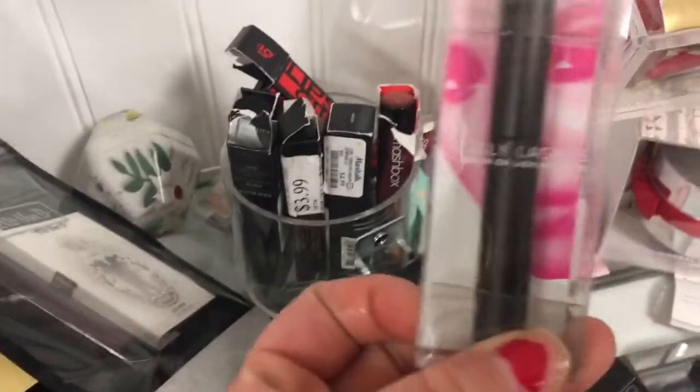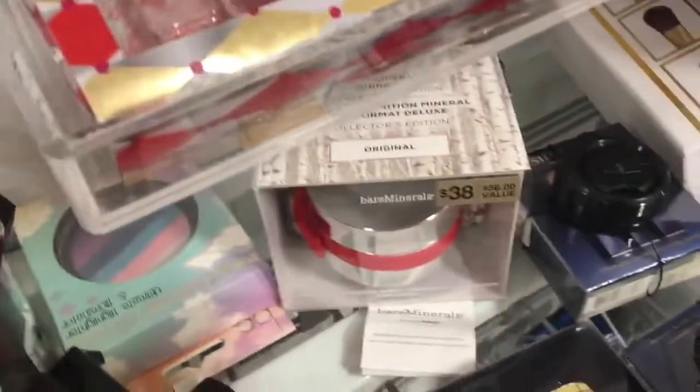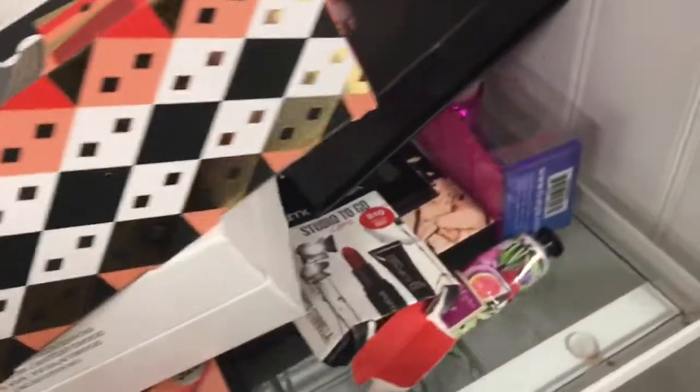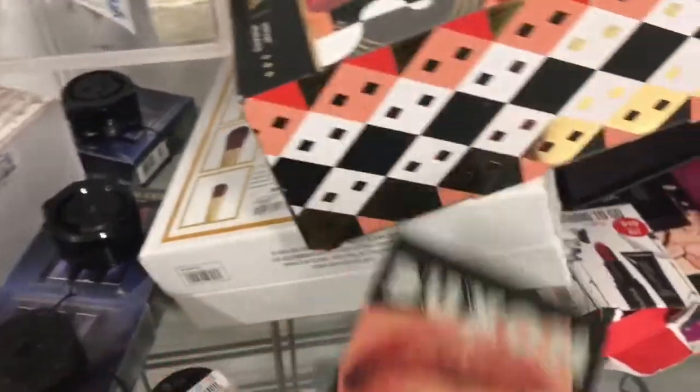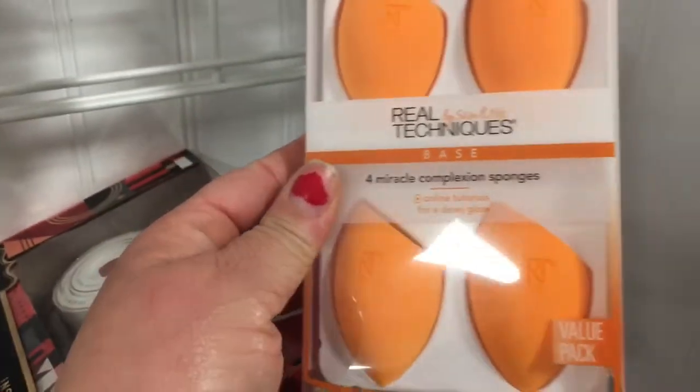They also have the Lily Lashes glue — I already got that from TJ Maxx. They have the Buxom lip pump and contour — I love Buxom. And there's a four pack of Real Techniques sponges for $12.99.